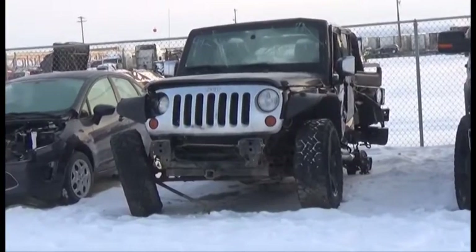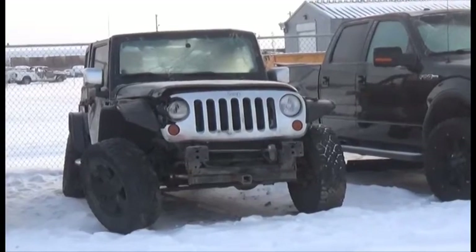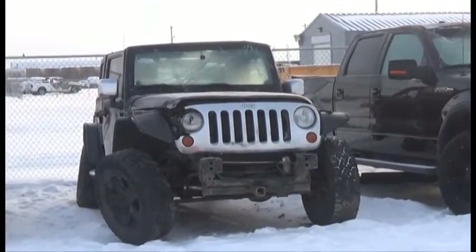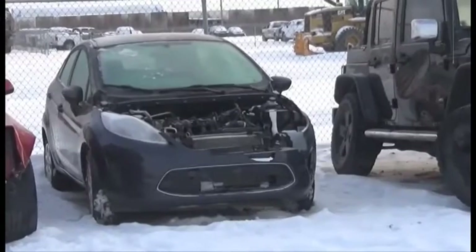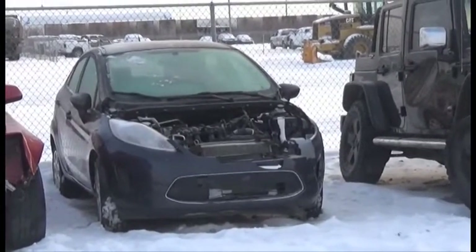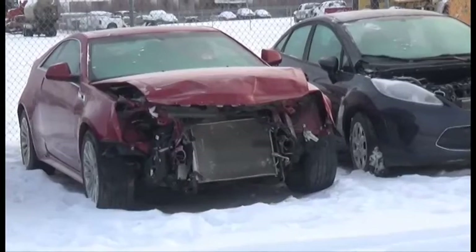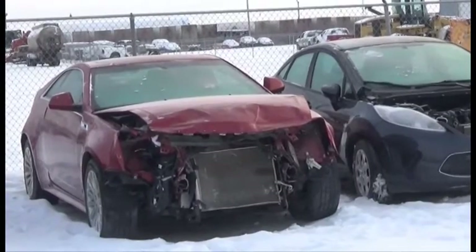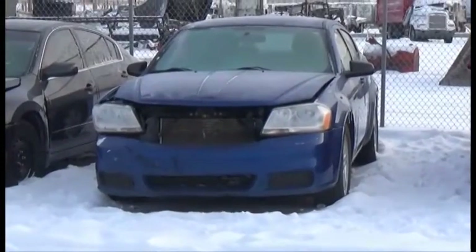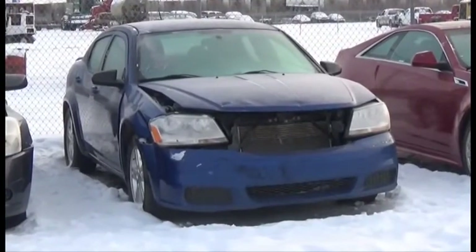Lot number 442 is the 2013 Jeep Wrangler Unlimited Sport, V6 AOD 4x4 Loaded Leather Seat. Lot number 441 is the 2012 Ford Fiesta, AOD Loaded Heated Seats, 115K. Lot number 443 is the 2011 Cadillac CTS, V6 AOD All-Wheel Drive Loaded Power Leather Heated Seats, Power Center, Backup Camera, 120K. Lot number 443 is the 2013 Dodge Avenger, AOD Loaded, 105K.